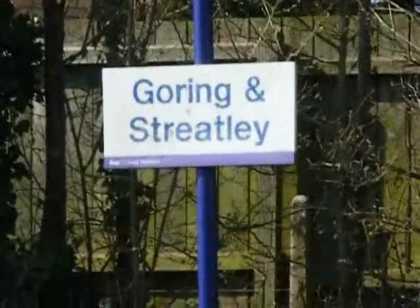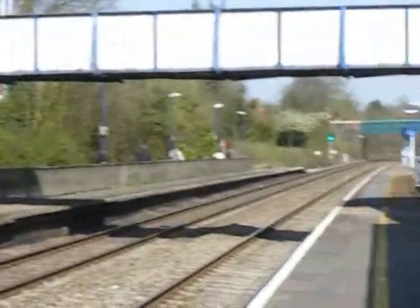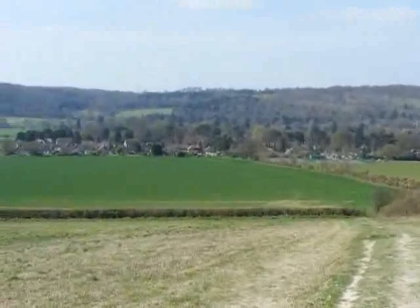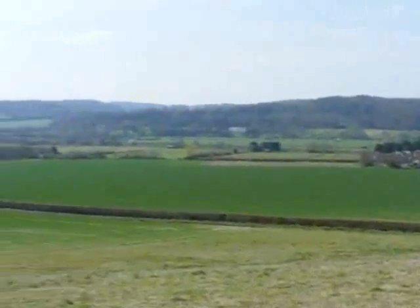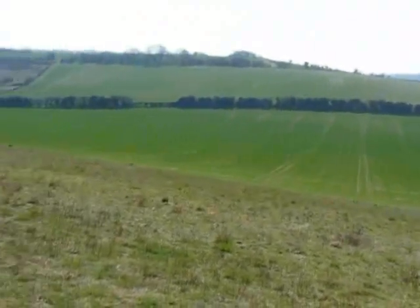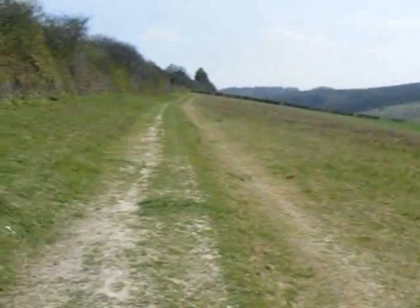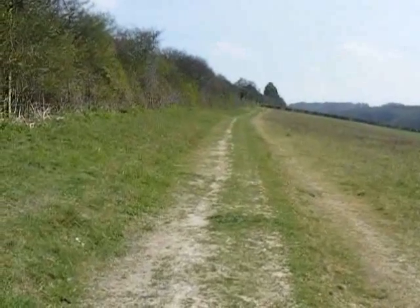The walk starts at Goring and Streatley Station. Now on the first footpath of the walk, there are great views back to the Goring Gap and further views to my right. That's the way I head beside the hedge, heading towards Great Chalk Wood.